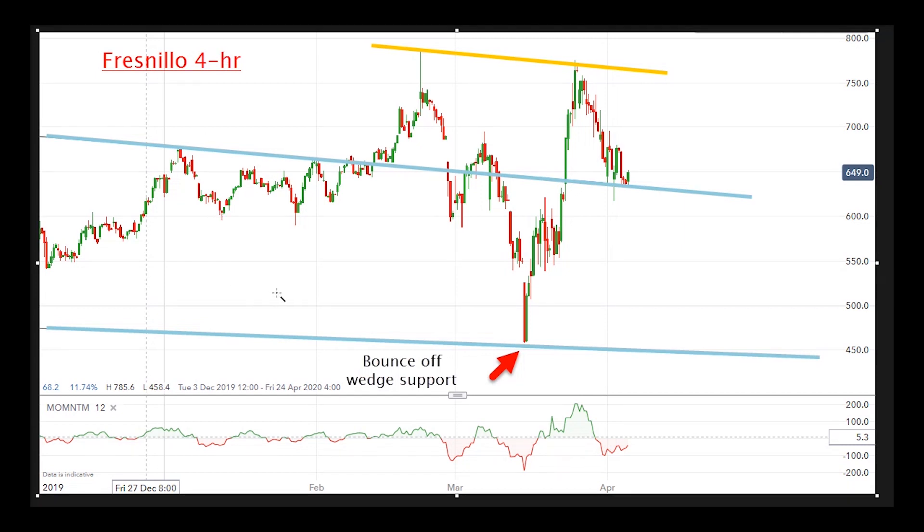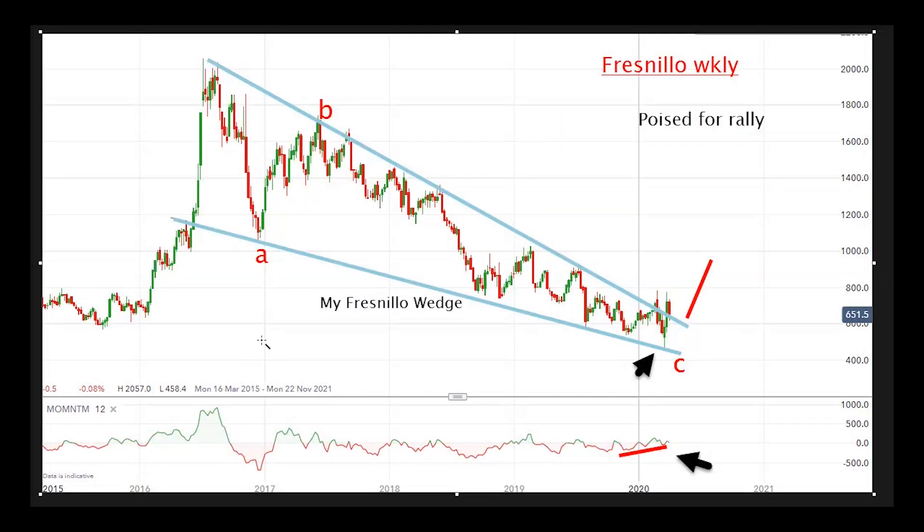So my bottom line is I'm bullish on Fresnillo. Going back to the weekly chart, my first target would be this point here, round about the £10 region.